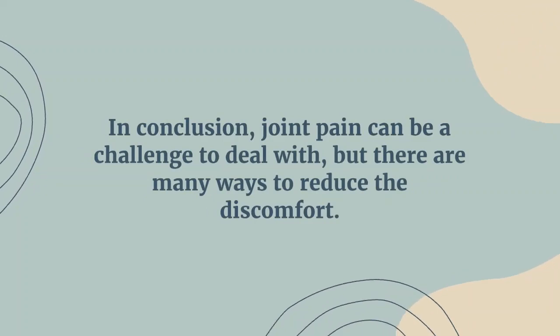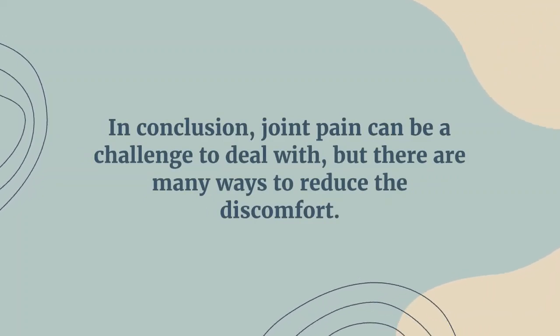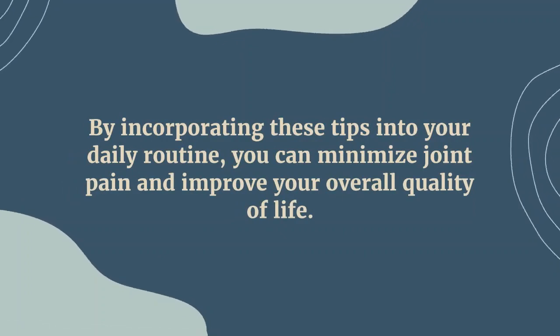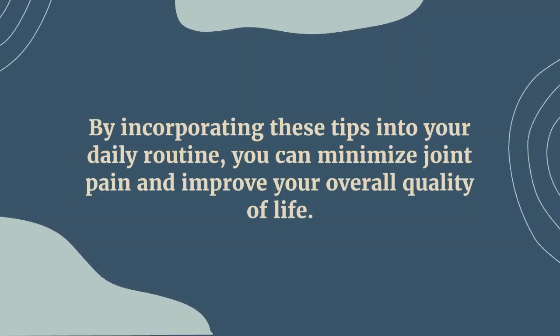In conclusion, joint damage can be a challenge to deal with, but there are many ways to reduce the discomfort. By incorporating these tips into your daily routine, you can minimize joint pain and improve your overall quality of life.